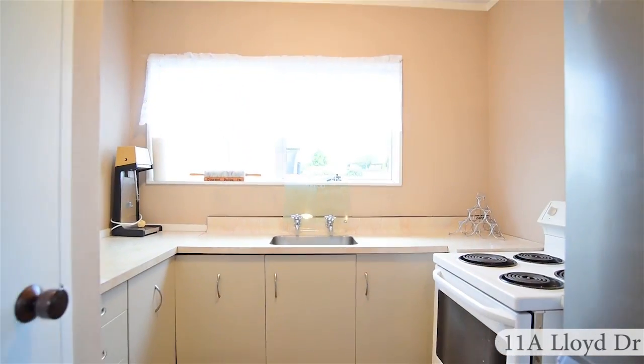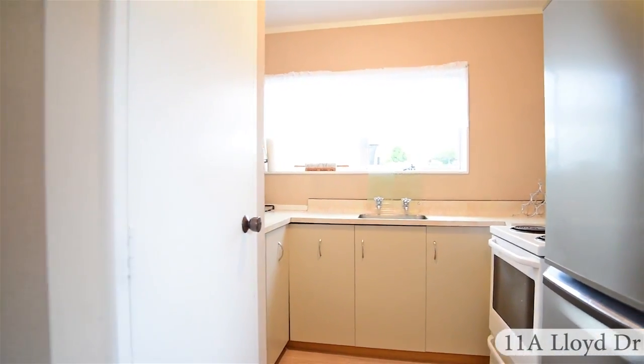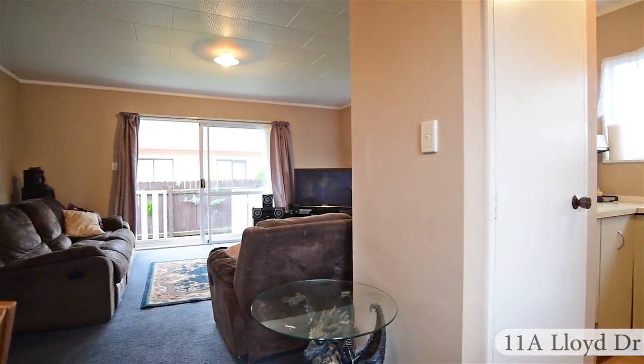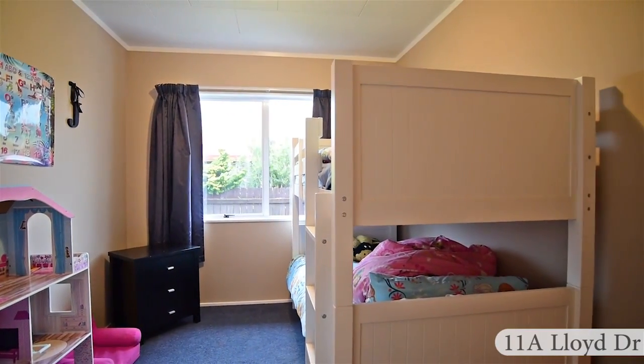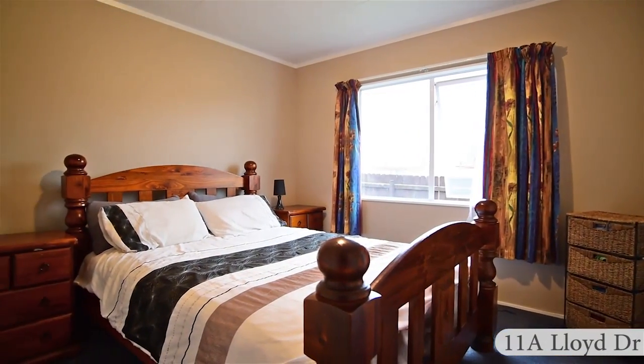There are three bedrooms, open plan living, dining and kitchen with a separate laundry, bathroom and toilet. There's a fireplace strategically placed in the lounge to keep you and your family warm this winter.